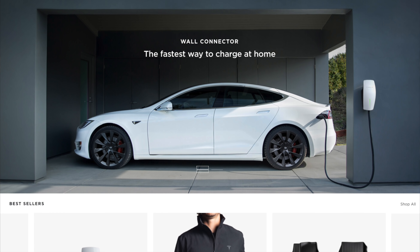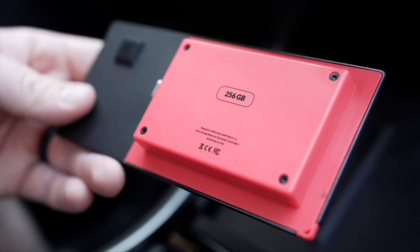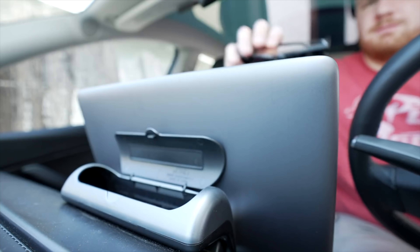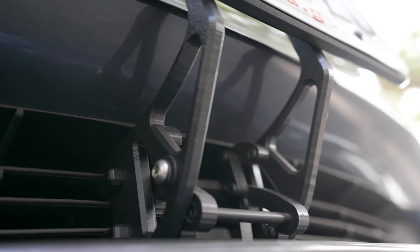Regarding general accessories, Tesla sells a variety on their online shop, but I actually prefer third-party accessories. Tesla sells these but doesn't focus on them, whereas third-party companies make it their entire business to sell the best optimized accessories for your Tesla. I have a full detailed video breaking down the best Tesla accessories for the Model 3 and why, linked in the description below. I've tried a lot of accessories and those have been my favorites.